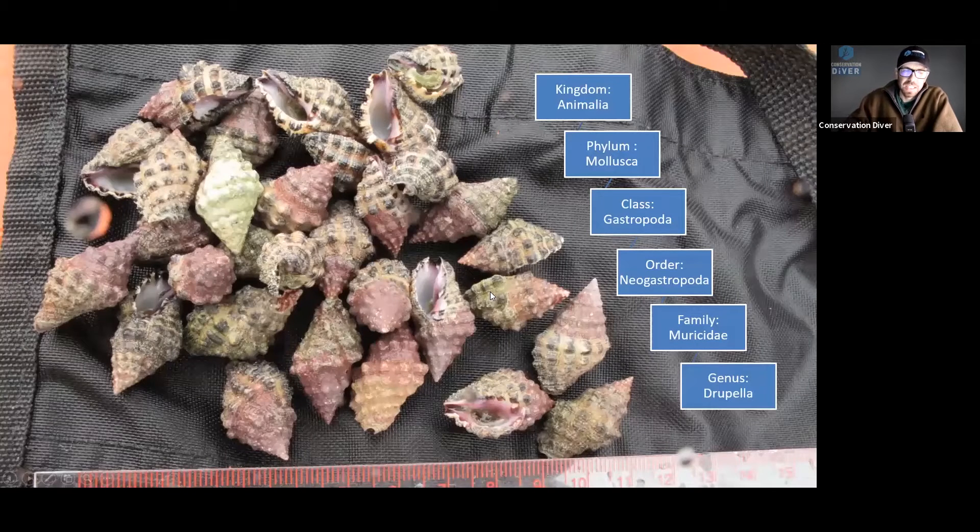So just where are they placed in the systematics? They are in the phylum Mollusca — so they're with the bivalves we talked about yesterday, the giant clams, octopuses, and squid. But they're in the class Gastropoda, which means 'stomach-footed,' coming from the Greek words for stomach and foot. So they're the ones who kind of walk on their stomach. This includes all the snails, slugs, nudibranchs, and things like that.